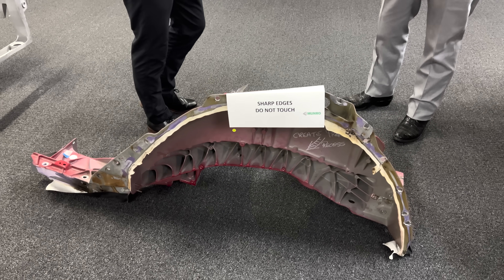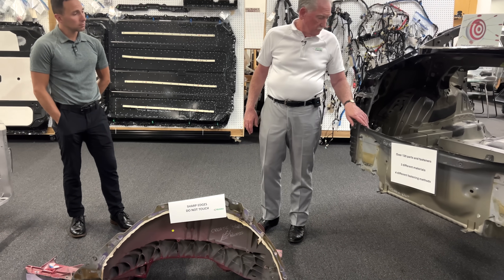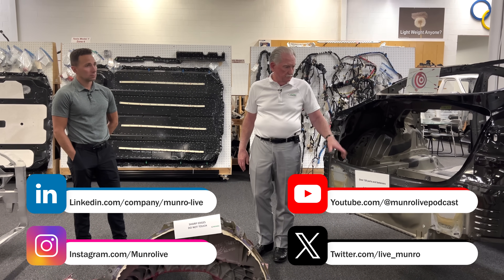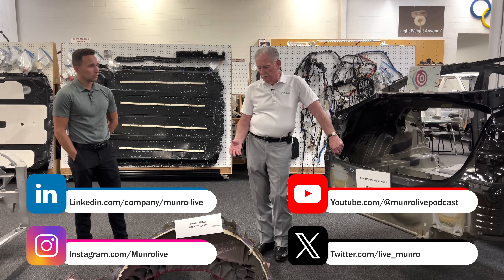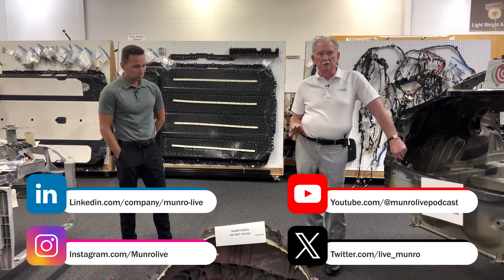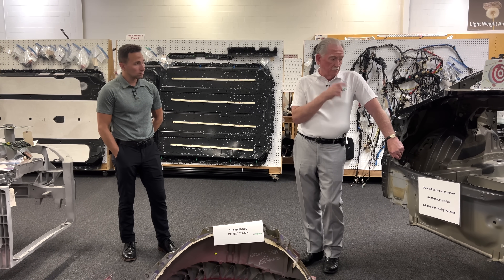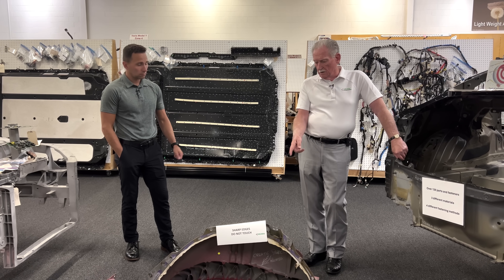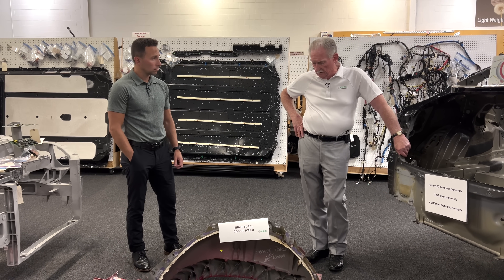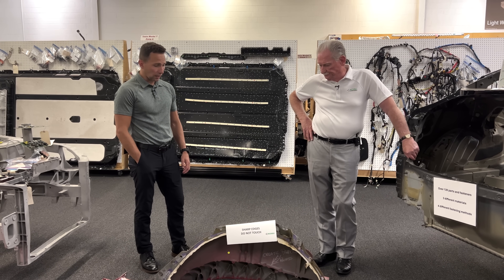So this one on the left here is 2018 and then this came in 2020. This is the original one which I've beaten up and talked about before — there are 120 parts, this one has one. So it made a big statement to go from conventional, actually poorly designed conventional construction, to revolutionary, because no one had ever made anything like this before. Done it in two years.